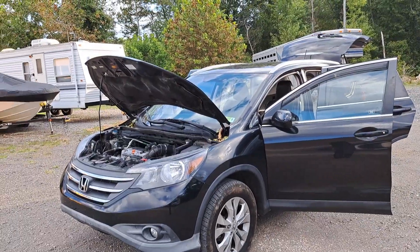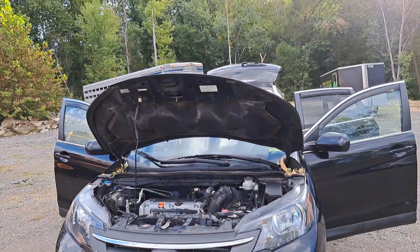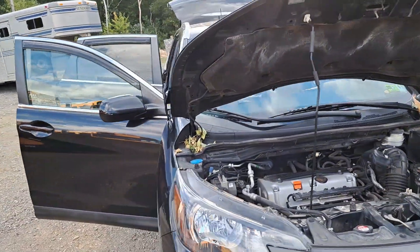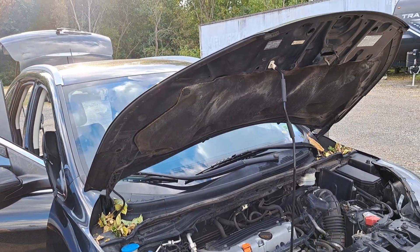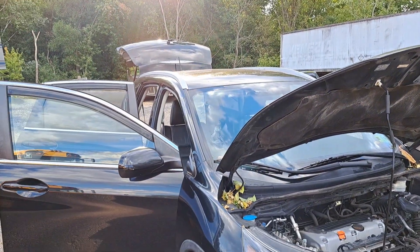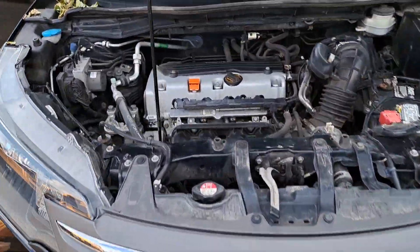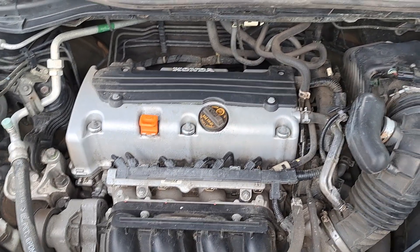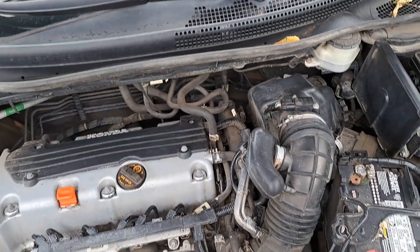I thought I'd do a video on my new daily driver — this is a 2012 Honda CRV EXL. It's one of the higher trim packages, if not the highest. The only thing it doesn't have is infotainment, which we'll get more into when we look inside. I've got everything opened up here, with the exception of the fuel cap. Here's the motor — I think it's a 2.4, so if I'm not mistaken it's a four cylinder.